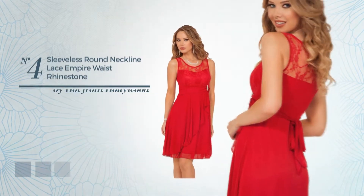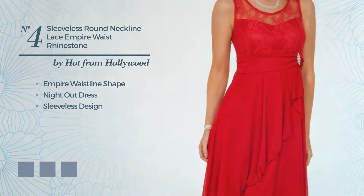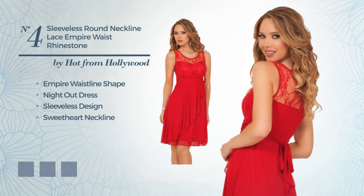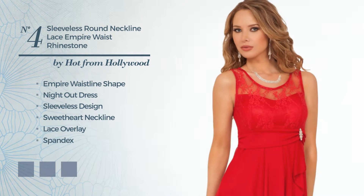Number 4: A Beautiful Empire Waistline Night Dress. Featuring sleeveless design with a sweetheart neckline, as well as lace overlay, crafted from spandex, styled with appliques. Available in 5 color variations, like Brilliance Blue, Surf the Web, and Malibu Blue.